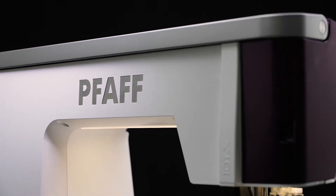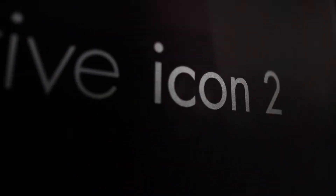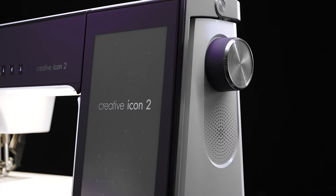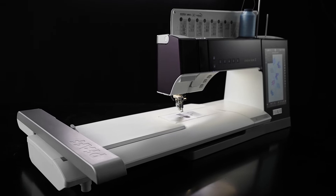FoF, driven by passion for innovation, are now launching the FoF Creative Icon 2 sewing and embroidery machine — the most innovative machine ever launched. It has got a lot of high-tech solutions and first-in-the-industry features.